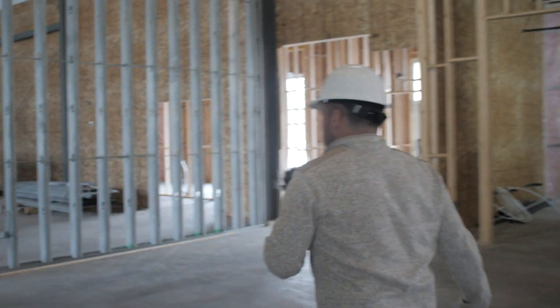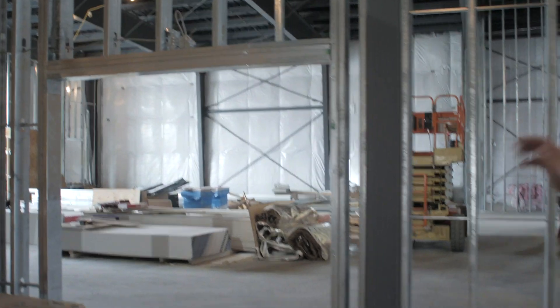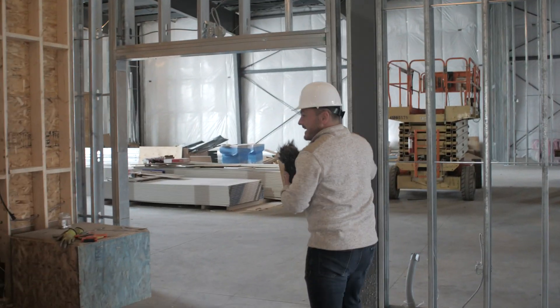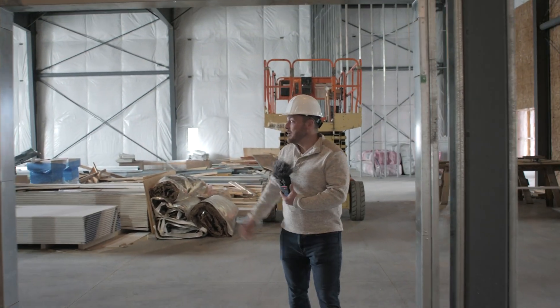Come over here — this is the entrance into the auditorium. It's a big space. Come on in and you can see how big the space is.